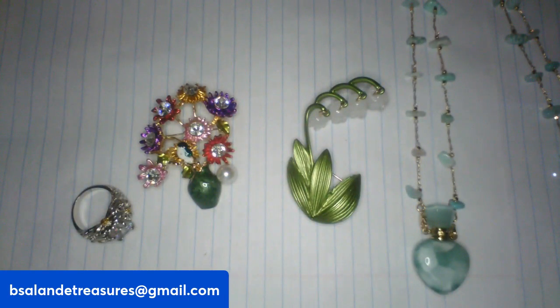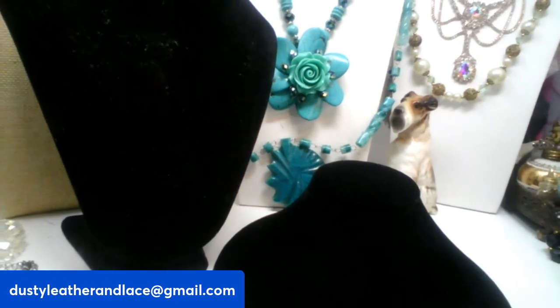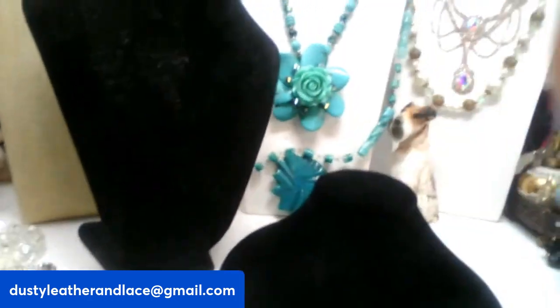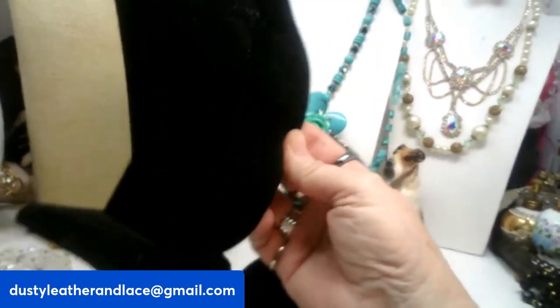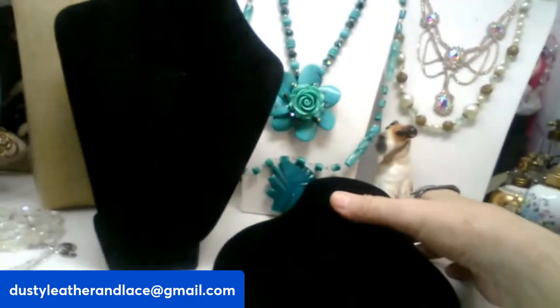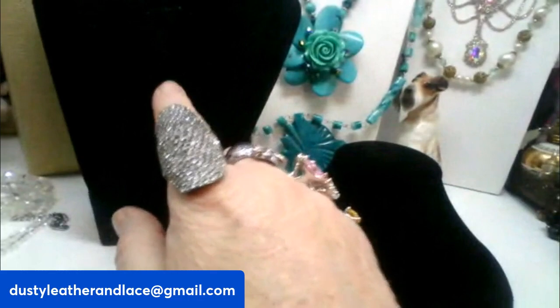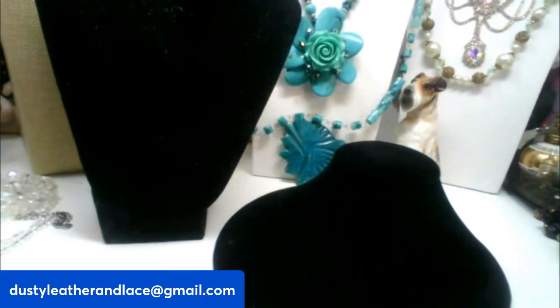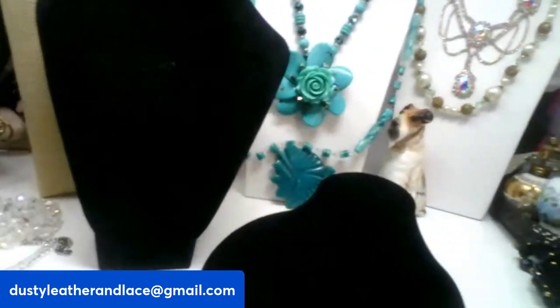I have a couple of jewelry busts left. Some people resell these and some people like to display their favorite necklaces. Both are about nine or ten inches. This one is a black velvet bust with a stand, and this one sits down with just the neck coming up, also black velvet. These are ten dollars each — number twenty-eight and number twenty-nine. Good deal on a bust.